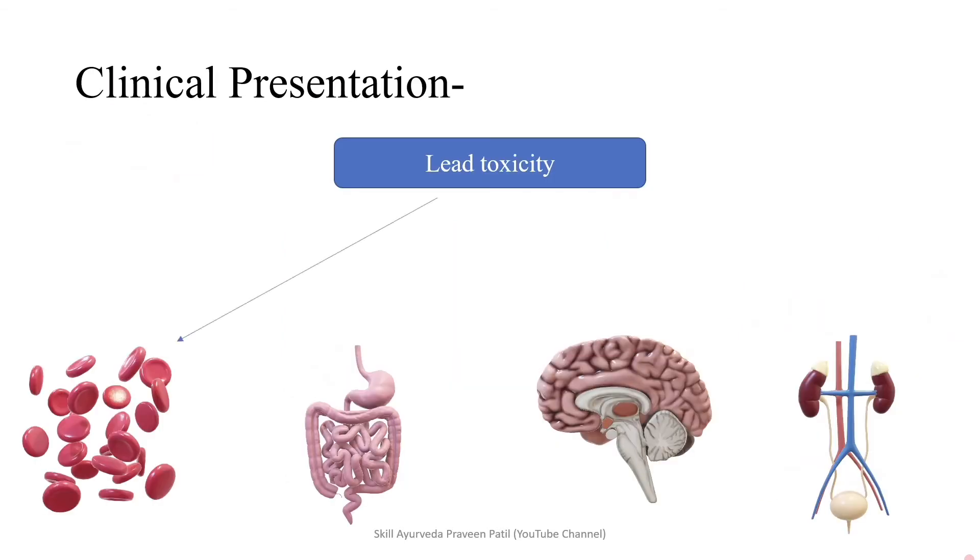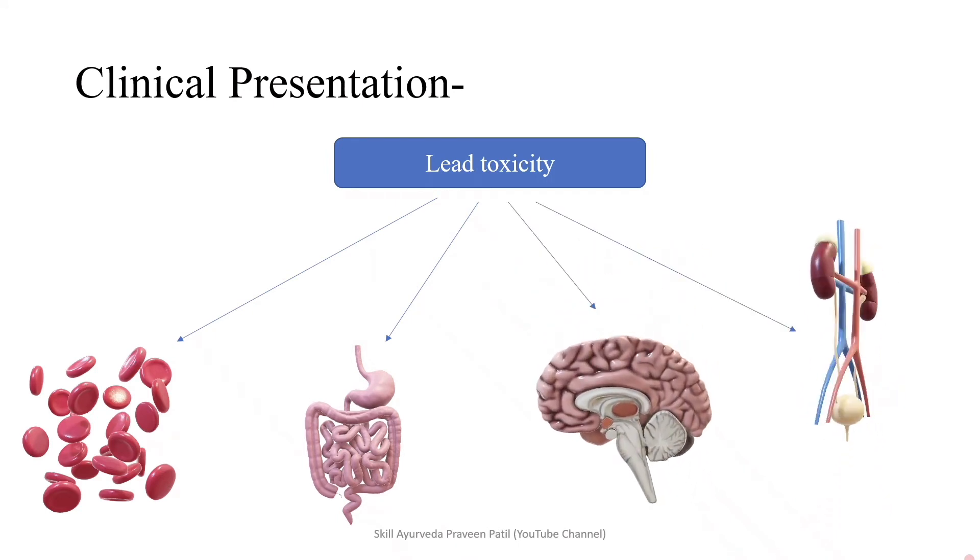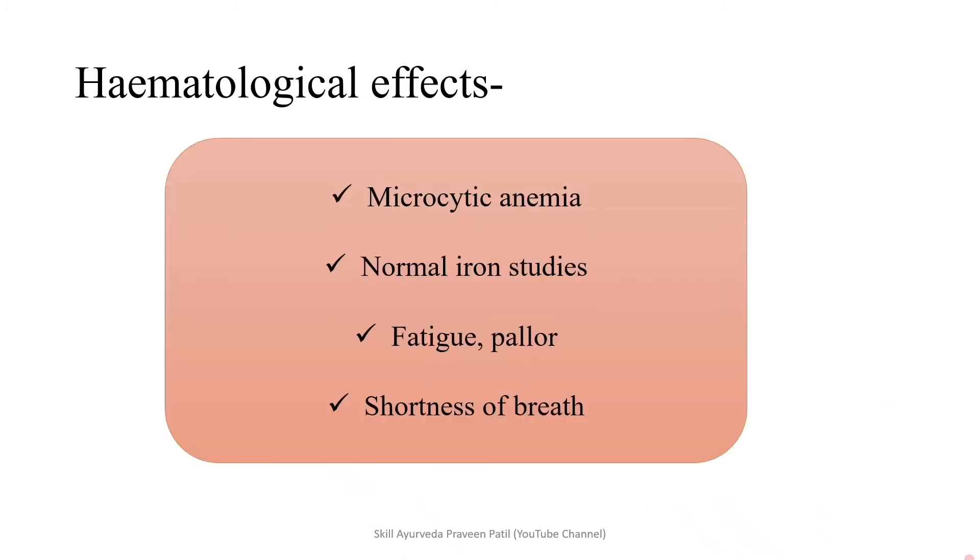Coming into the clinical presentation. Lead toxicity may affect hematological functions, GIT functions, CNS functions, and renal functions. Hematological effect: microcytic anemia is seen in lead poisoning with normal iron studies. In iron deficiency, microcytic anemia is seen; but if the anemia is microcytic and iron levels are normal, it may be due to lead poisoning. Fatigue, pallor, and shortness of breath are features of the anemia. Decreased heme production is the cardinal sign of lead poisoning.